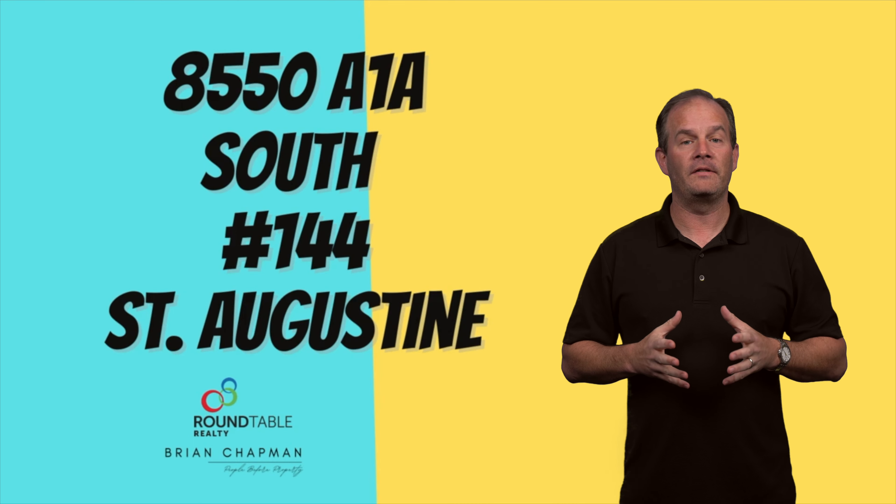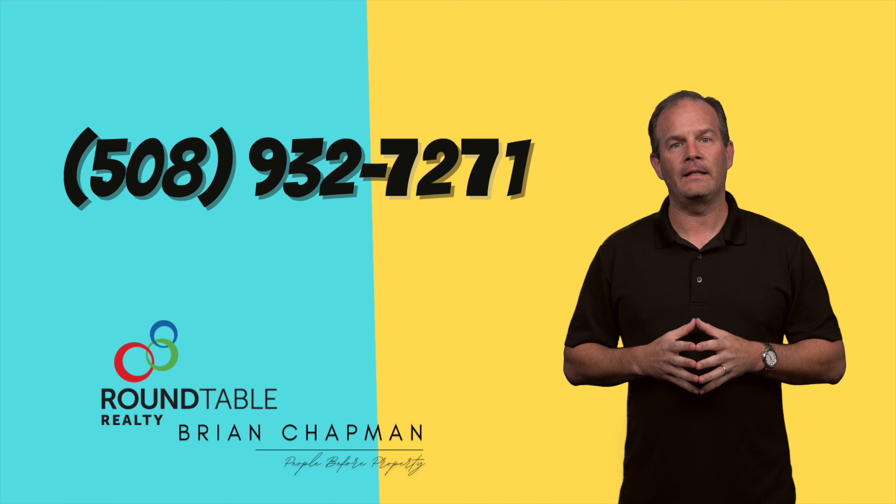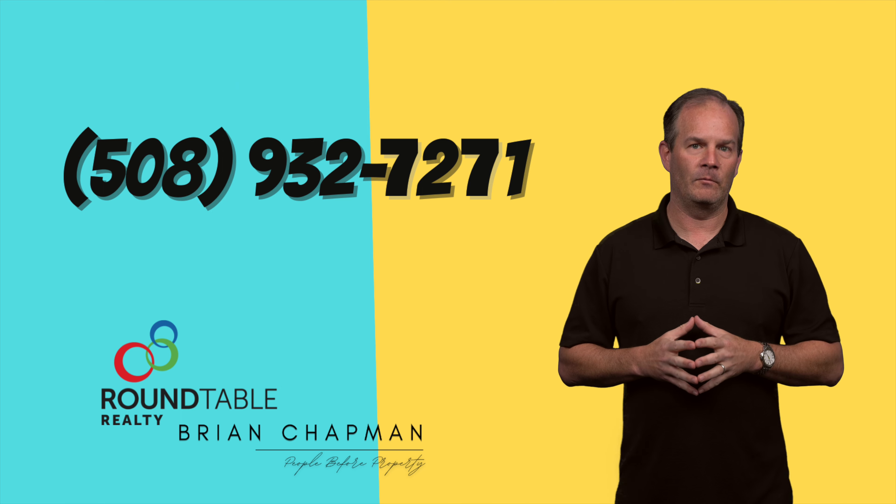If you'd like more information about this condo, please give me a call at 508-932-7271. I'm Brian Chapman, putting people before property.